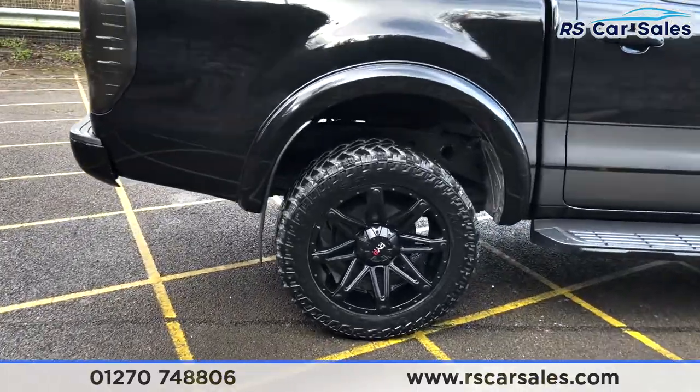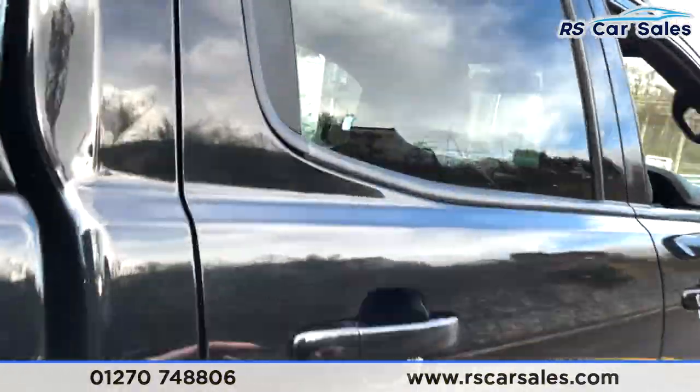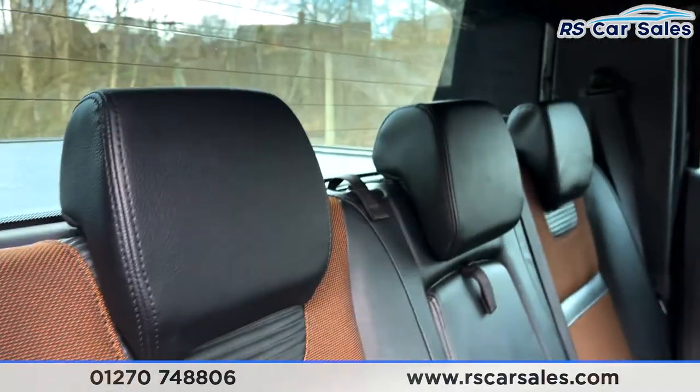As you can see, the vehicle itself is free from any major marks, dents or scratches. There's a closer look at your last alloy wheel. Moving on to the interior next.